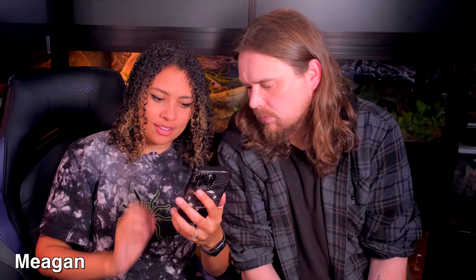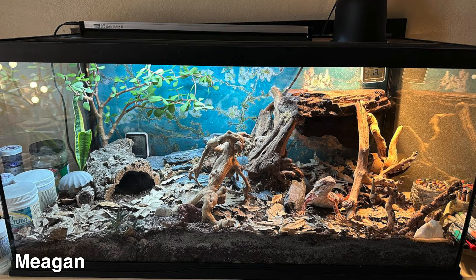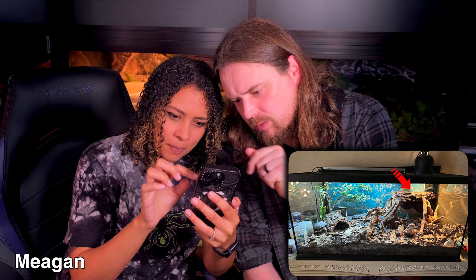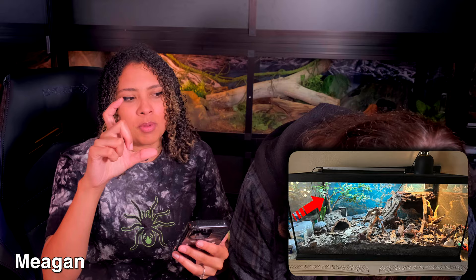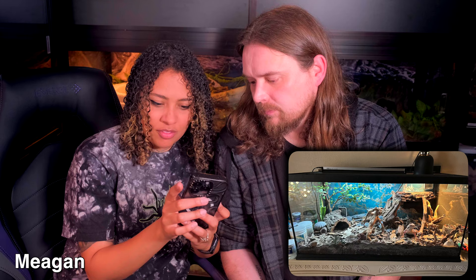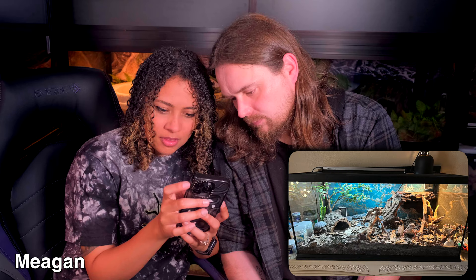Next is Megan with a juvenile bearded dragon in a 40-gallon. She's working on the adult enclosure now. The UVB overlaps the basking area with a plant light as well. It looks like something is floating — maybe propped up so the beardie can get up there. The leaf litter makes the tank look very full and I'm sure the bearded dragon likes to ruffle around in it. There's also a hide under the basking spot. Really full and really good.